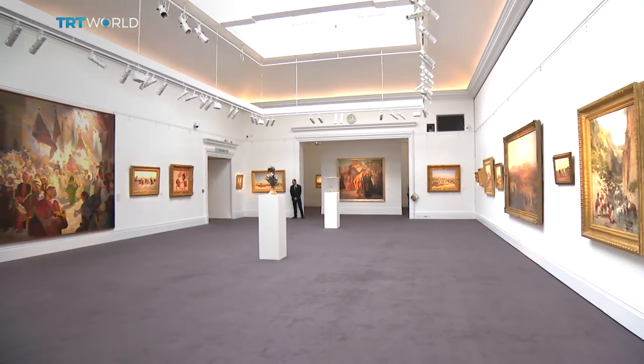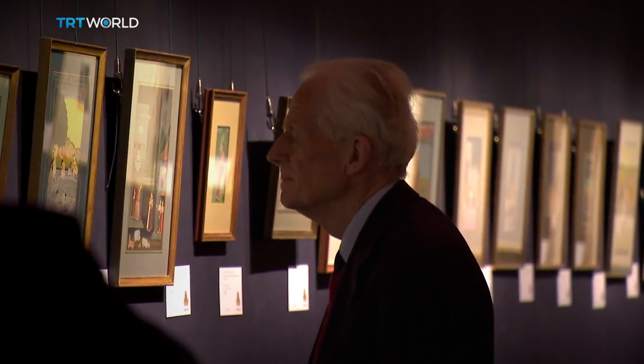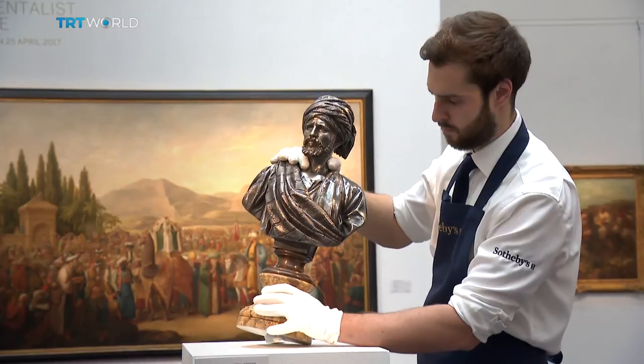Many of these artworks have come from private collections. Rarely are they for sale, and there's every chance that once bought, they won't be back on the market for another 50 years. And as collectors flock in increasing numbers to acquire Middle Eastern art, the only worry is that demand is already outstripping supply.